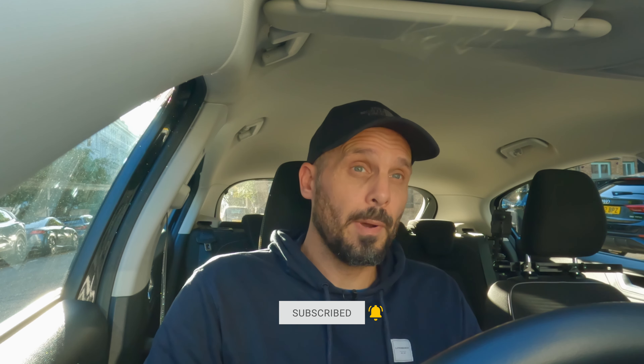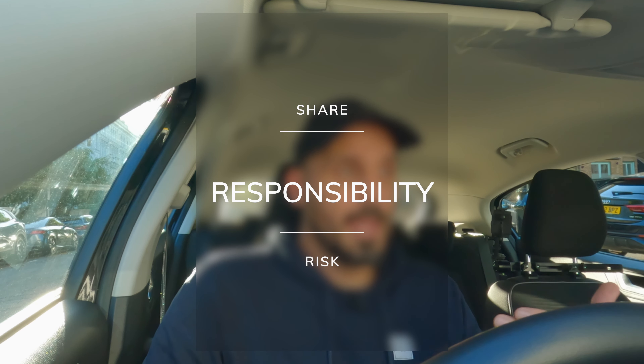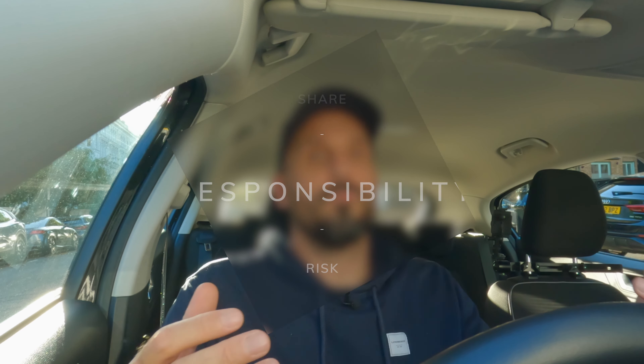When you are doing your driving lessons the buck stops with your instructor. When you are doing your driving test the buck stops with the examiner. When you have passed your test the buck stops with you. Until that point we share the responsibility of the risk, and when you get your license that responsibility is all yours to bear.